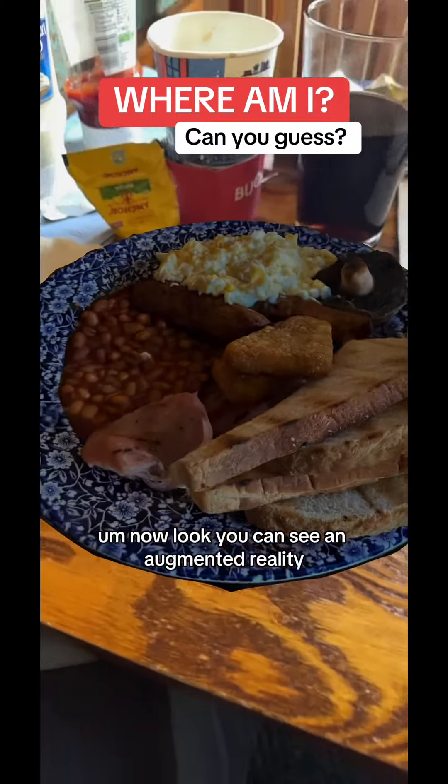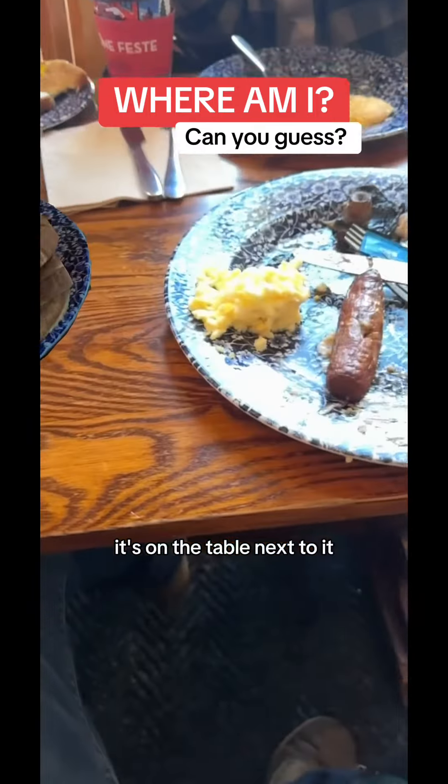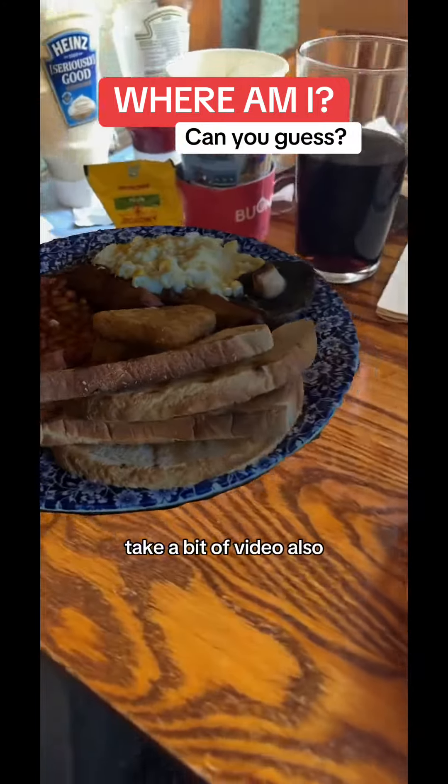Now look, you can see it in augmented reality — that's a key part here. Look at it on the table, it's on the table next to the eaters. So that's augmented reality, you can pop it out anywhere in the world, take a bit of video.